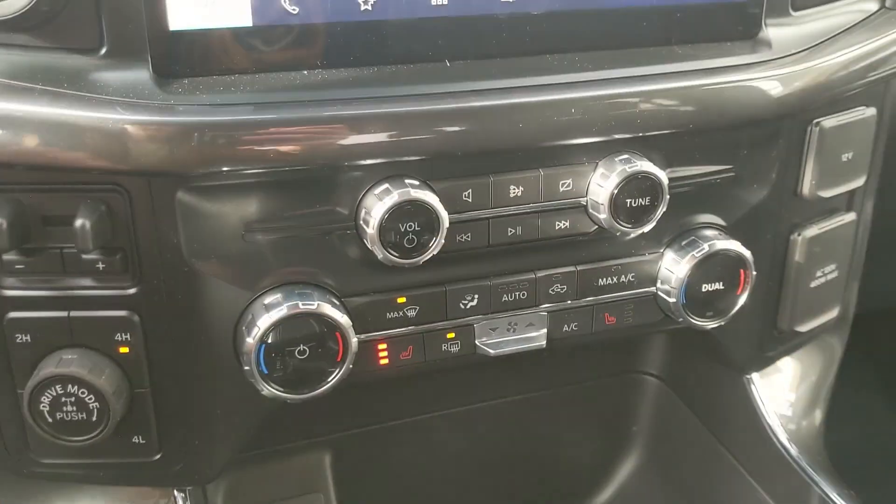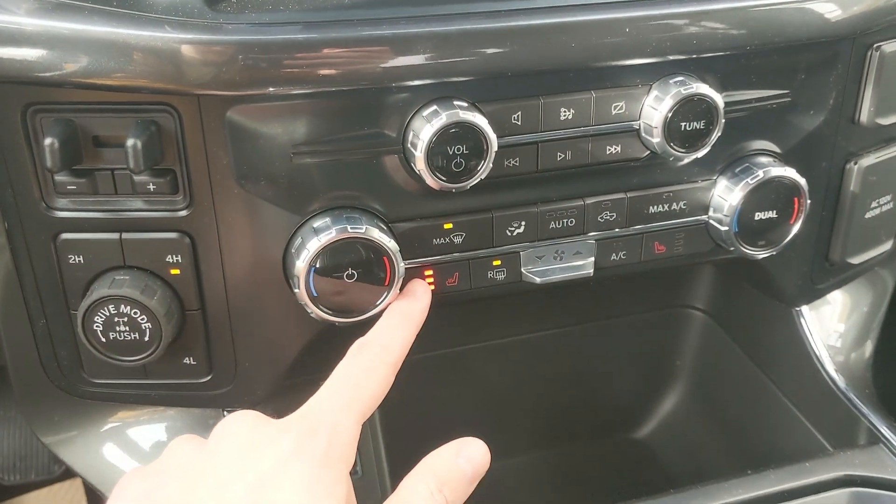Moving down you have your media controls and your climate controls with dual zone front climate and heated front seats.